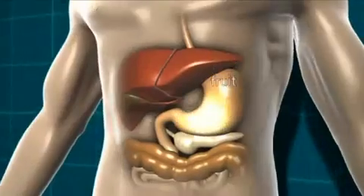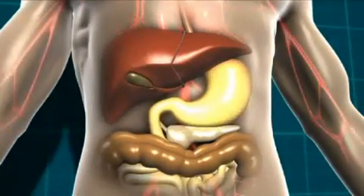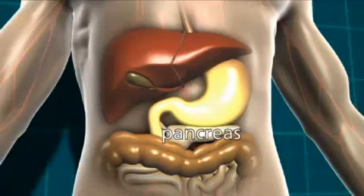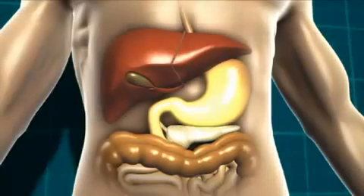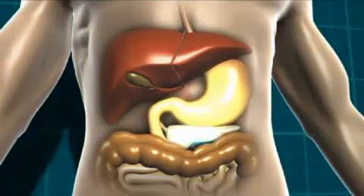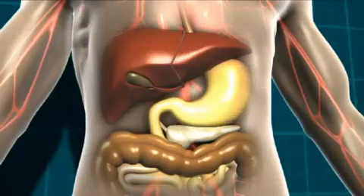This glucose then moves into the bloodstream and the body detects that the blood glucose level is rising. In response to that, the pancreas, which is a little gland that sits just underneath the stomach, starts to release a hormone called insulin. And it's insulin that helps our body get the energy from the food we eat. The bloodstream then takes the glucose and the insulin to every cell in our body that needs it.